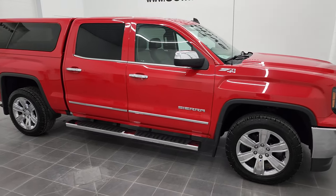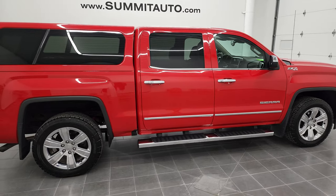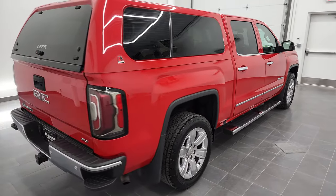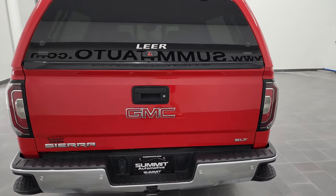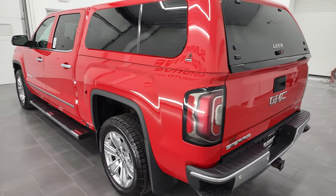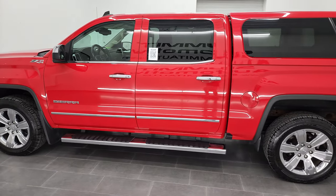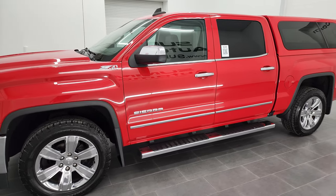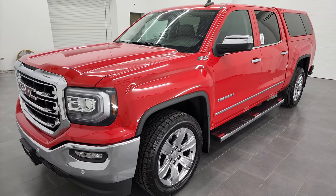Hey, this is Brett and this 2016 GMC Sierra 1500 Crew Cab Short Box SLT is stock number 12601ZA. I'm here at Summit Automotive in Fond du Lac, Wisconsin, your new and used light duty truck headquarters. This 2016 GMC Sierra 1500 has the 5.3 liter V8 gas engine. This truck has been fully safety-inspected by our service shop per the state of Wisconsin inspection process.